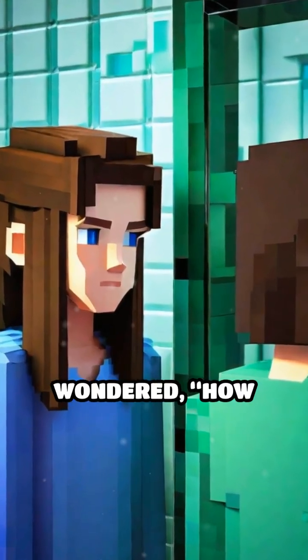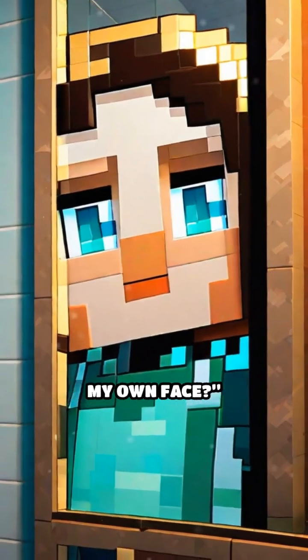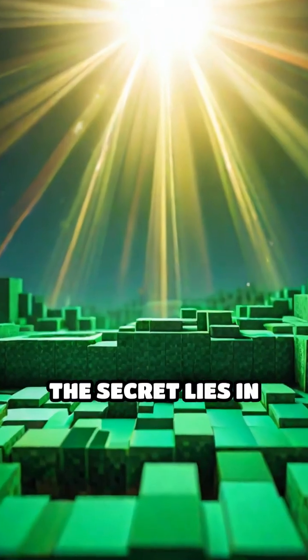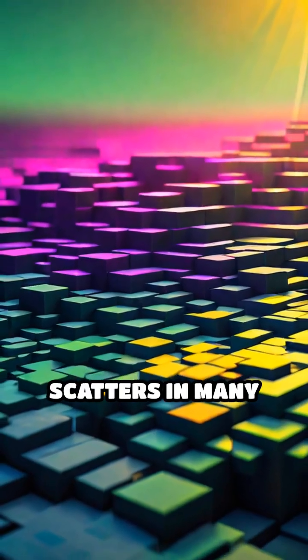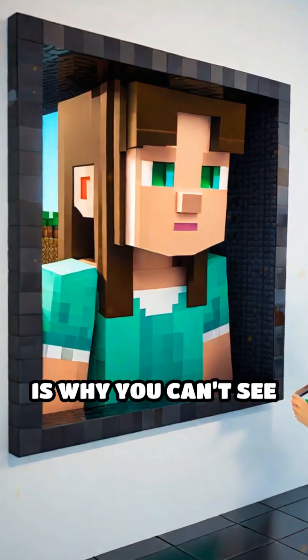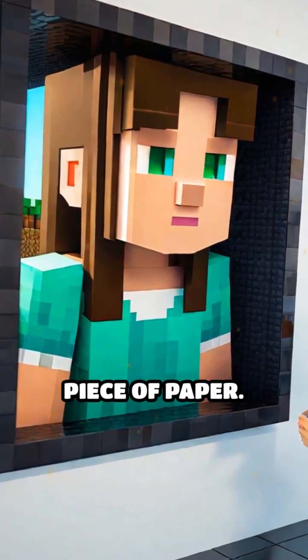Have you ever stared into a mirror and wondered, how does this shiny surface show me my own face? The secret lies in how light behaves. When light hits most objects, it scatters in many directions, which is why you can't see your reflection in, say, a wall or a piece of paper.